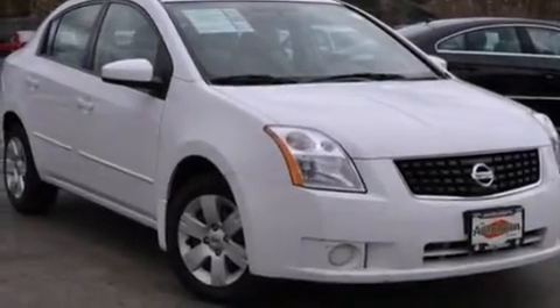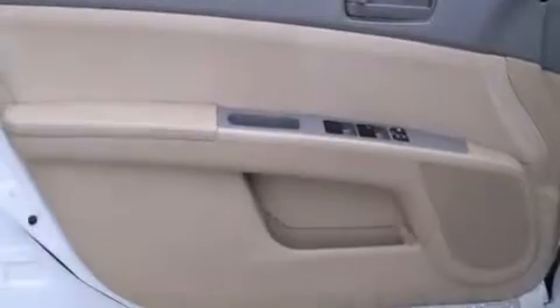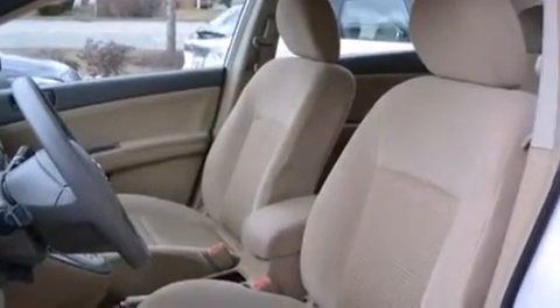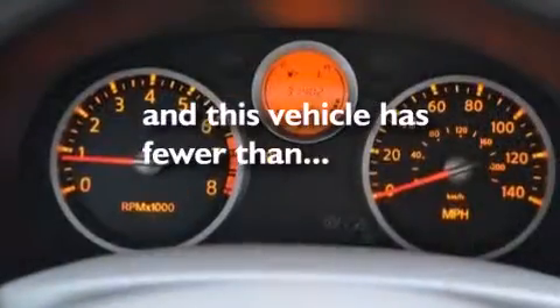All of the following features are included: a low tire pressure indicator, air conditioning, full power accessories, a CD player, a passenger side vanity mirror, rear curtain airbags, rear seat childproof door locks, a pass-through rear seat, an engine immobilizer theft deterrent system, and this vehicle has less than 32,000 miles.